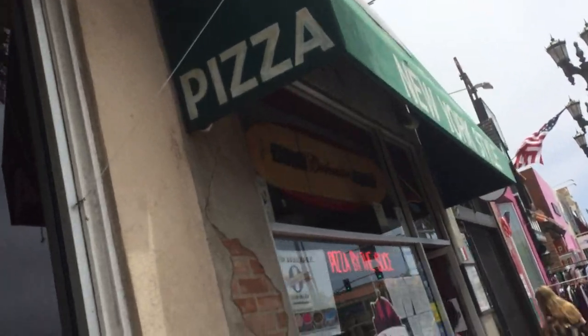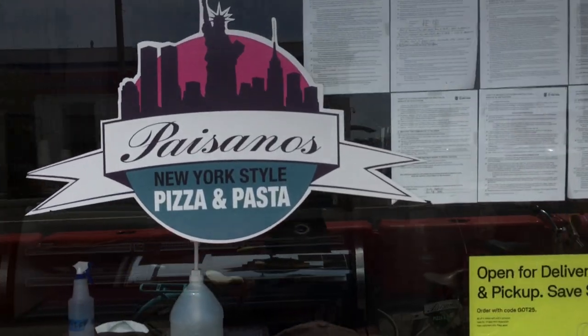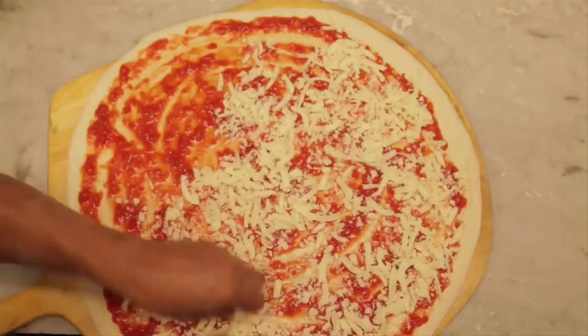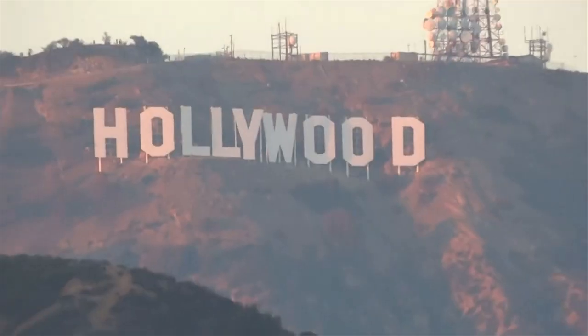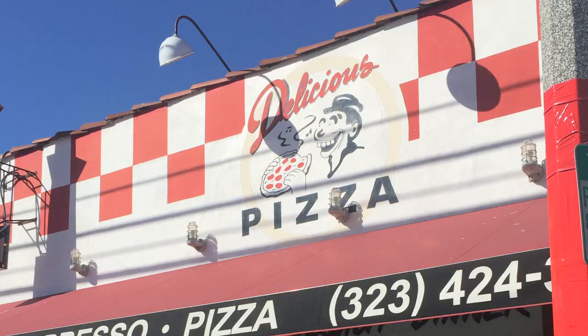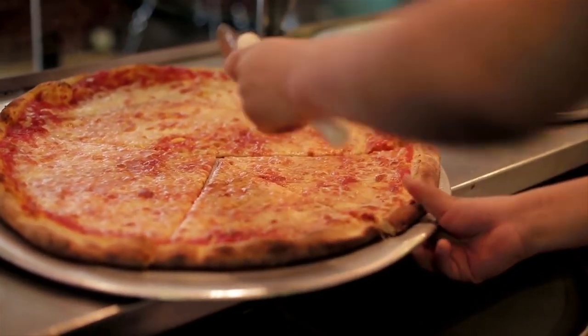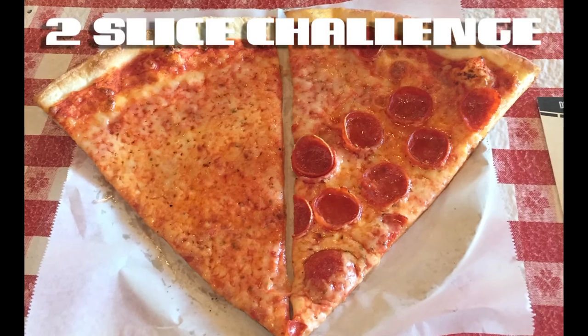Let's see if Paisano's Pizza in Hermosa Beach has what it takes to pass the Two Slice Challenge. My name is Steve and I'm on a mission to find the best New York style pizza outside of New York. And while many New York pizzerias may claim that their pizza is the best, there's only one way to know for sure. This is the Two Slice Challenge.